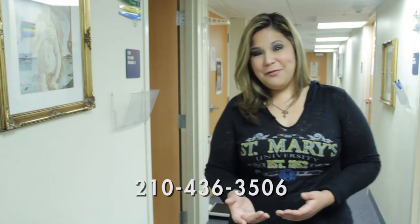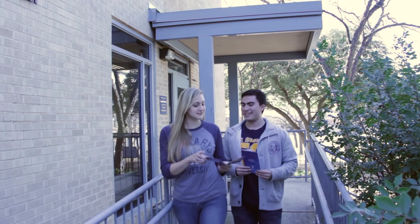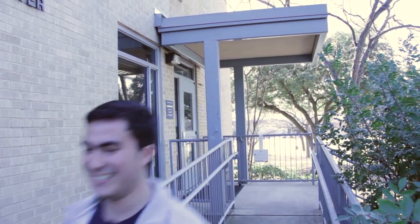So how do you get access to all of this? It's easy. Just call 210-436-3506 to make an appointment. You can also visit the website for more information. The Student Health Center — it's here for you!